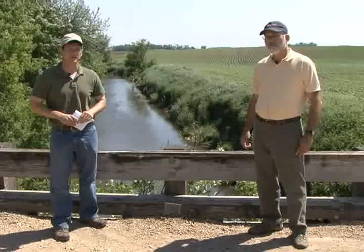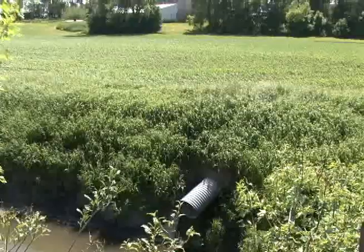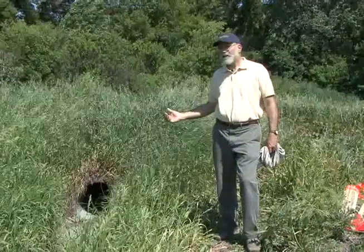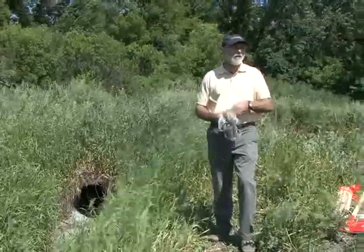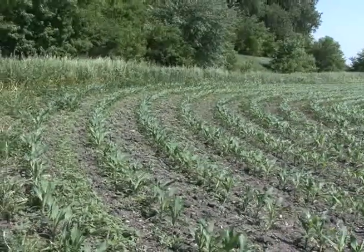Our first step is to determine the point where runoff from this field enters the stream. The culvert behind us is a good place to start — we're going to head down there now. This culvert makes our work easy. It's clear how the runoff from this end of the field gets into the stream; it runs off and goes through the stream through this culvert.